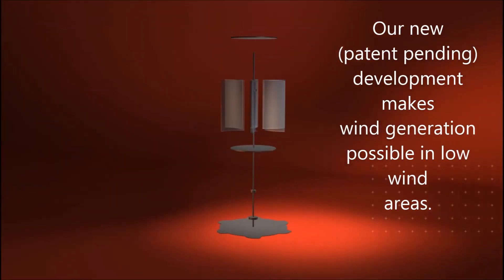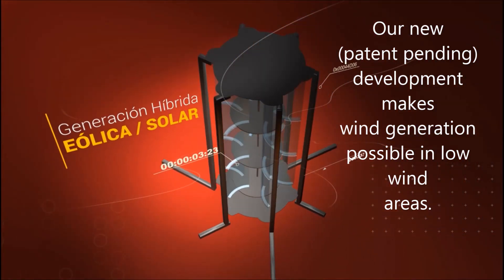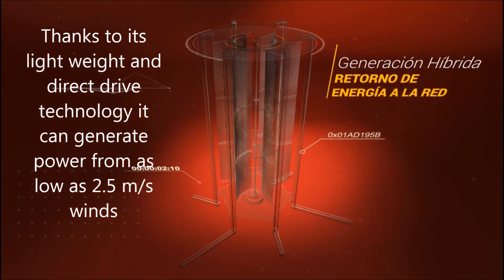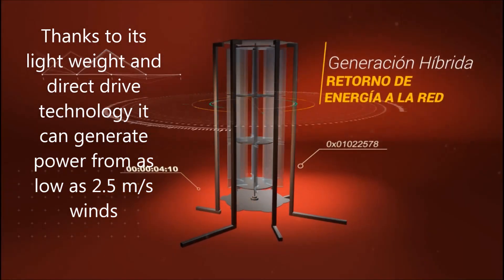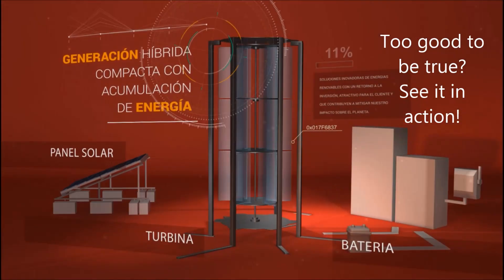Our new technology makes it possible to generate energy out of the wind in low wind areas. Thanks to its lightweight rotor and the gearless drive, it can generate energy from 2.5 meters per second wind.